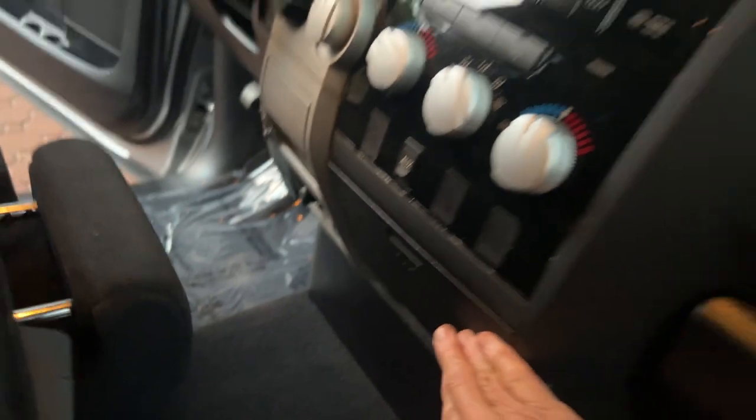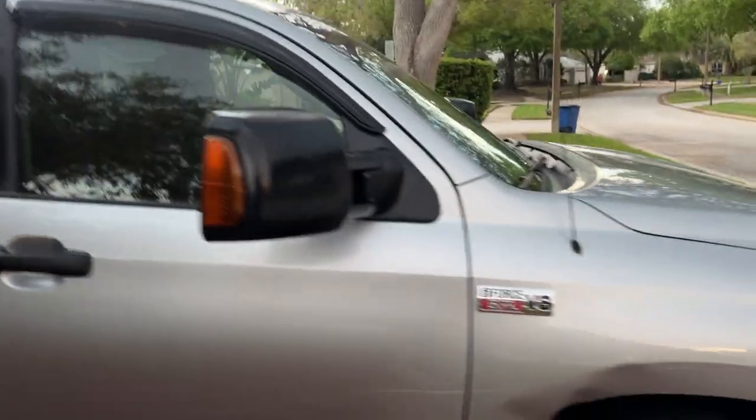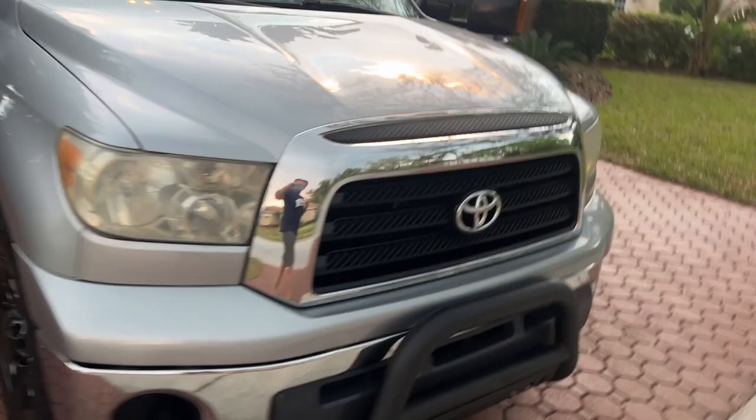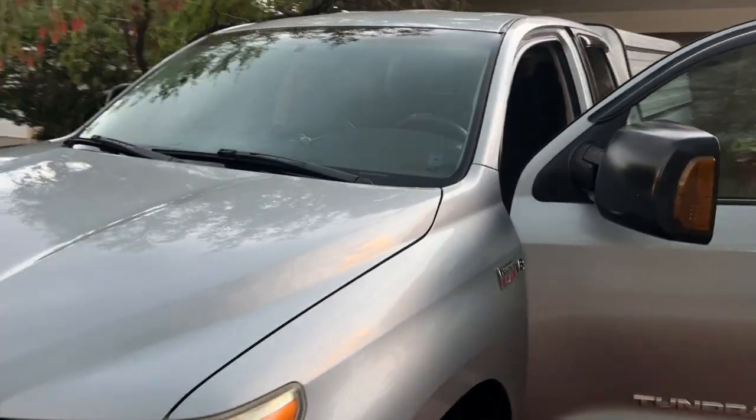Let me show you some of the interior storage. There are cup holders and all kinds of little compartments in here — this console even opens up. I'll make sure all your owner's manuals and mats are in here when you get it. We can help you ship it — we ship about 80 to 90 percent of our vehicles — or we can pick you up at the Tampa or Clearwater airport.